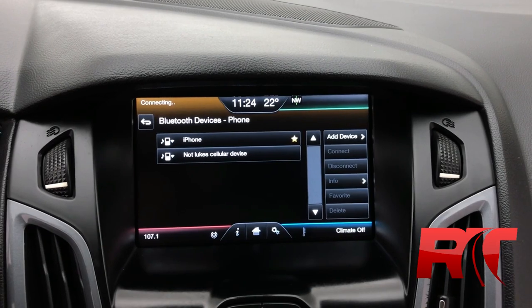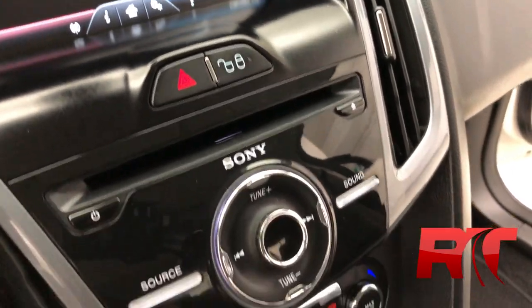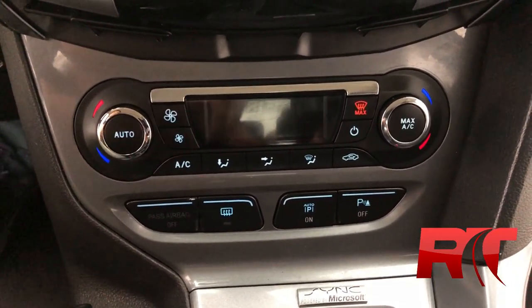On now to the hands-free experience, where you can connect to your phone via Bluetooth. As we take a closer look at the mid-center console, which houses your power locks, as well as a CD player, and the manual controls for your media, and the manual controls for your dual-zone climate control.